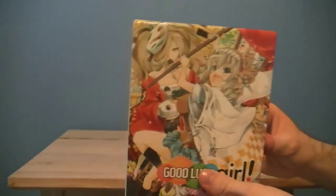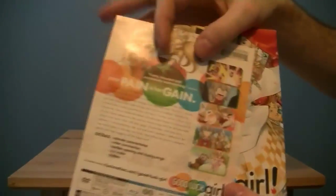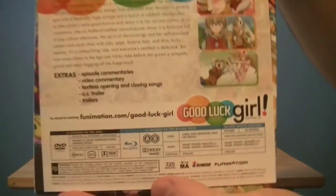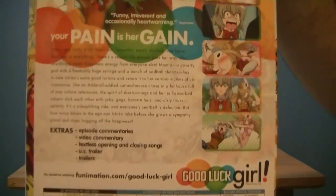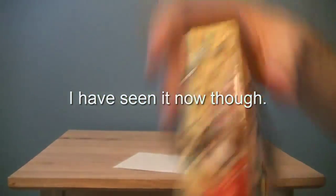No turning back now. There is the cover at the front and then there's all the information. I haven't seen this series, like I said, but it was on my to-watch list for a while now. There's the back — before I take everything out, I just wanted to show the back.